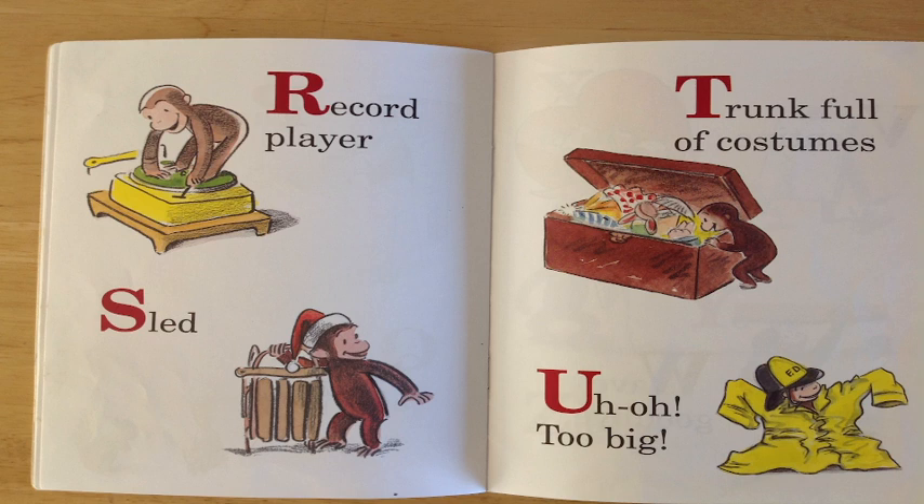Uh-oh! U is for uh-oh! Too big! Hey, can you see George there with that suit? It's too big, huh? That's right! Great job for spotting that!